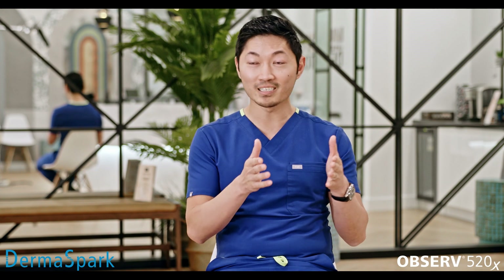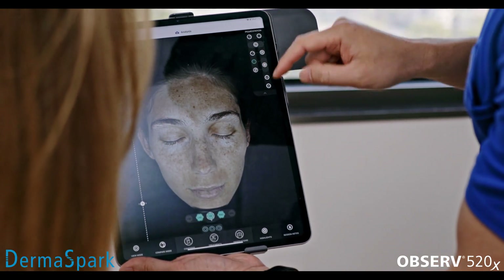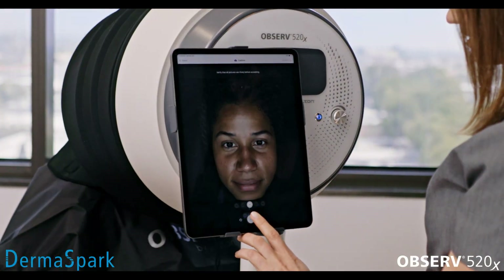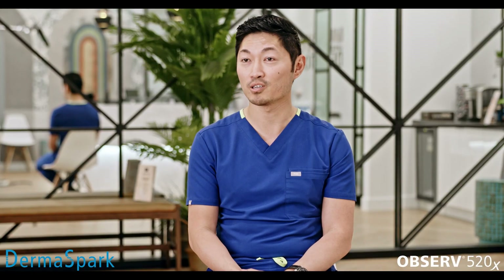The ability to actually see the different layers of the skin, different components, the pigmentation, the vascularity, the texture, the pore size — all in one system — allows us to really customize the treatment plans of our patients. That really has been a boon to our ability to enhance the experience of our patients.